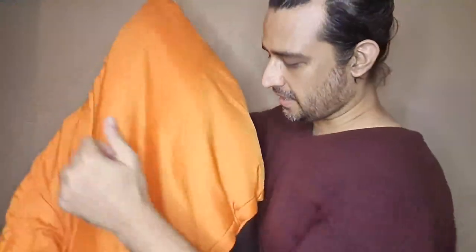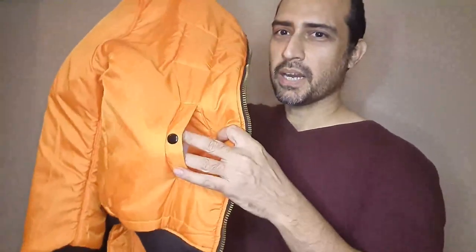So this is what it looks like from the inside. The reason why it's an MA-1 jacket is because pilots used to wear this — it's called a bomber jacket because of bomber planes. In case they crashed, they could wear it inside out and be spotted from miles away.